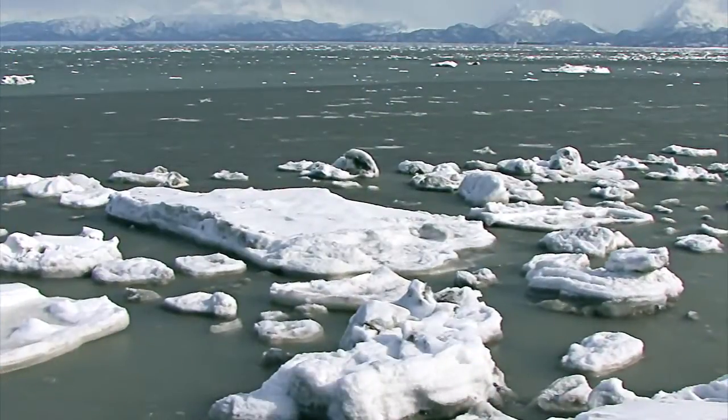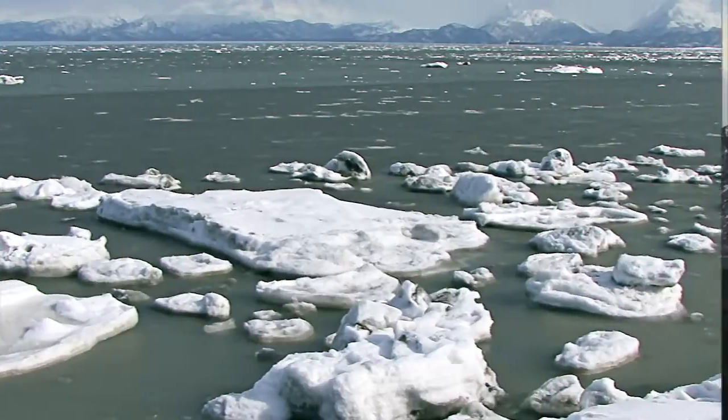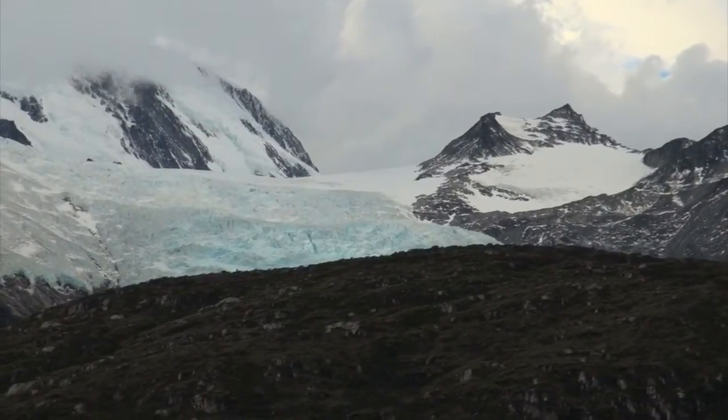Understanding Earth's cryosphere offers insight into the past, present, and future behavior of Earth as a whole. When we talk about the polar regions, we mostly talk about two types of ice. One is the frozen ocean sea ice — saline water that freezes. And then we have the ice sheet, which is ice on top of land: the ice mass of Greenland and the ice mass in Antarctica.